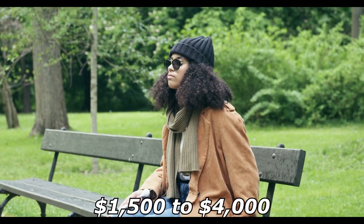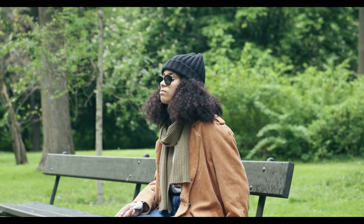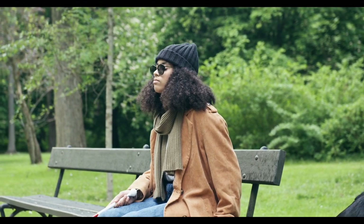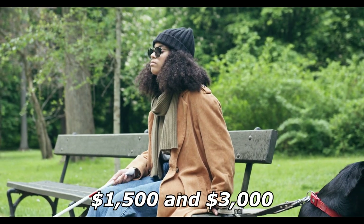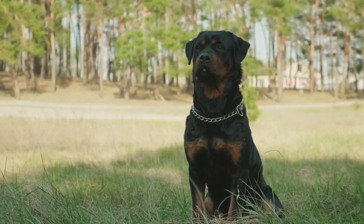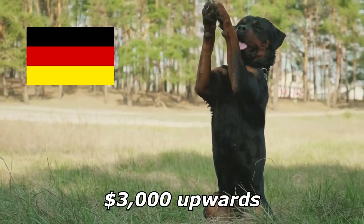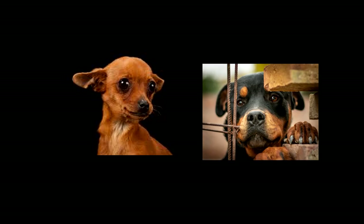In general, the price of a rottweiler puppy can range from one thousand five hundred dollars to four thousand dollars. Show quality rottweilers would likely cost between one thousand five hundred and three thousand dollars. Champion bloodlines and those directly imported from Germany can cost three thousand dollars and upwards.